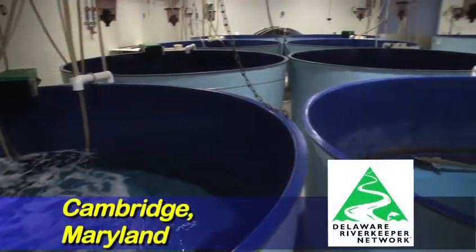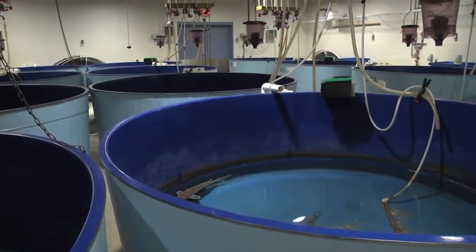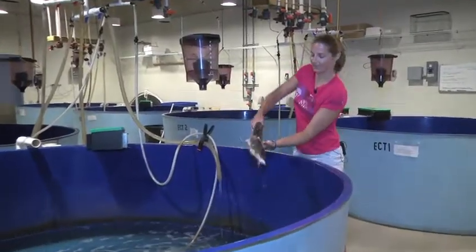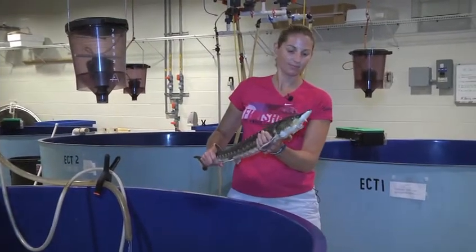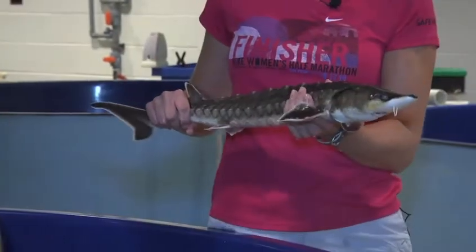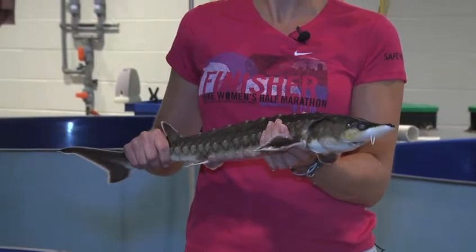At the University of Maryland's Horn Point Lab, researchers are working with Atlantic sturgeon captured from the Delaware River and Chesapeake Bay. A program that has been discontinued had the goal of restoring the sturgeon population. They are prehistoric — they've been around since the Jurassic period, so they were here when dinosaurs were around. They pretty much haven't changed at all since that time period.